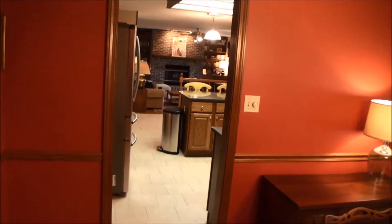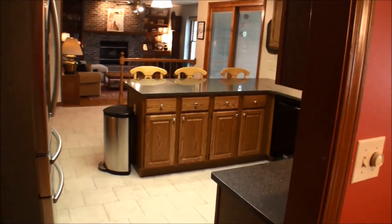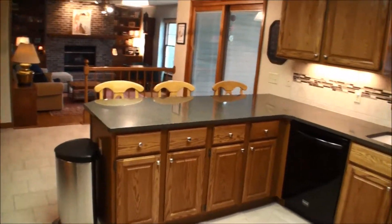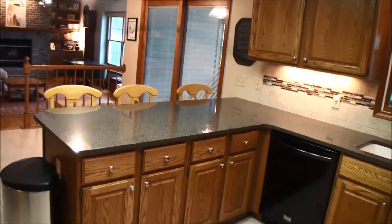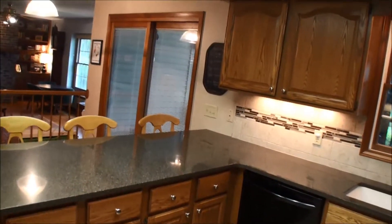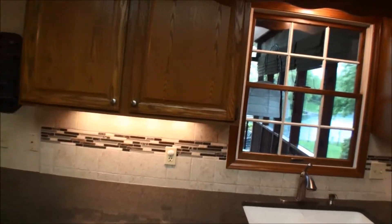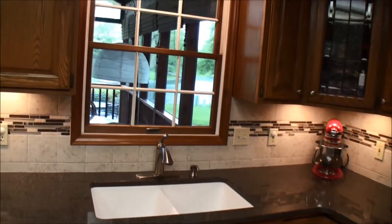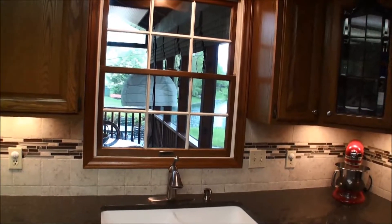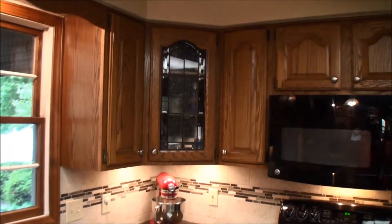The dining room flows very naturally into the kitchen. We have a beige ceramic tile on the kitchen floor. This is a quartz countertop in the kitchen with a custom ceramic tile backsplash. The window over the kitchen sink overlooks the screened-in porch and then the lake beyond that.